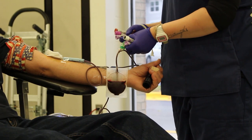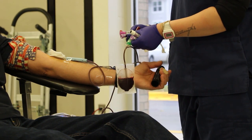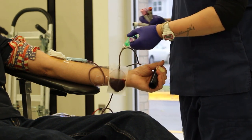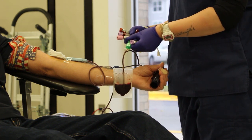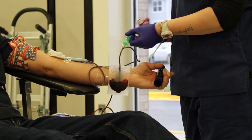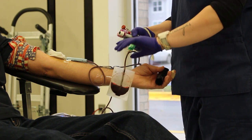The units of blood can be separated up to three ways. We could take their red cells, their platelets, and their plasma, and separate it three ways to help three different recipients. So your one unit can actually save up to three lives.